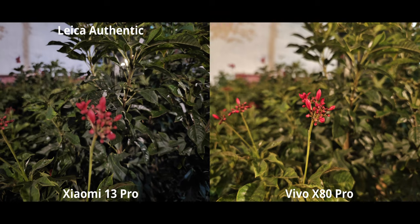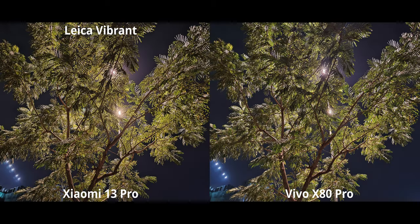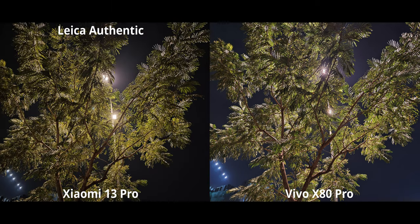Regarding Leica Authentic vs Vibrant at night: at night you actually want to use Leica Authentic — unlike during the daytime. With Leica Authentic you get really natural night shots with far more contrast, a super realistic-looking sky. The x80 Pro also looks nice but the blue sky isn't my favorite. With Leica Vibrant it's very close to the x80 Pro — slightly bluish sky and lower contrast. Switching to Leica Authentic, it looks unmistakably like nighttime — high contrast, really dark night sky — which speaks to me personally.